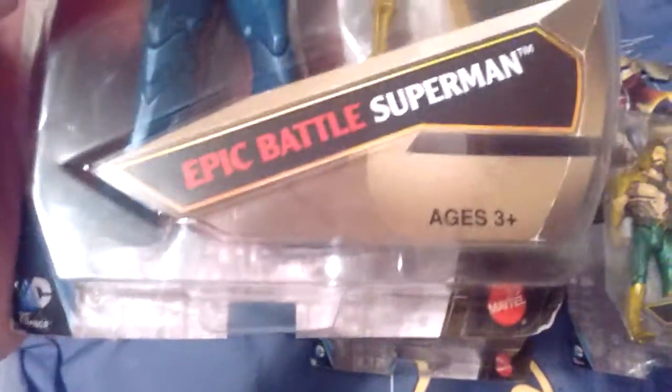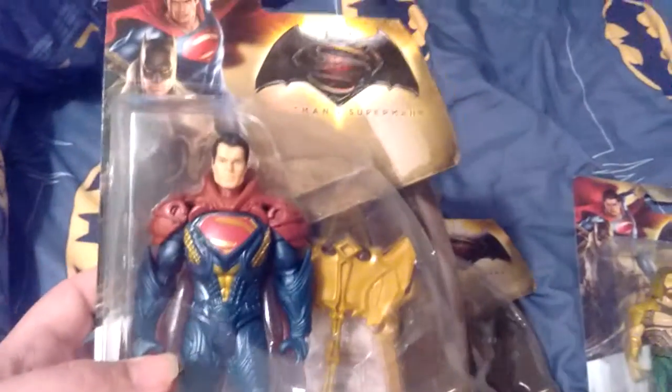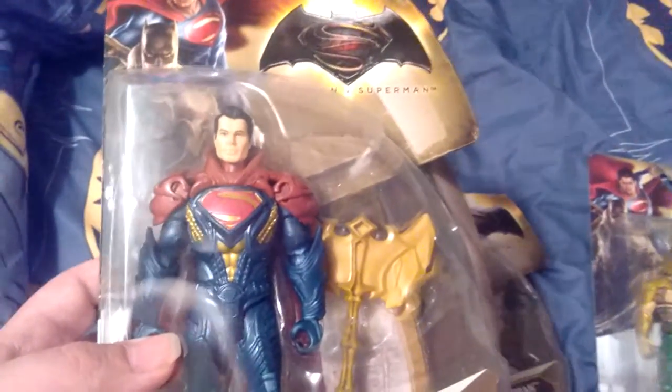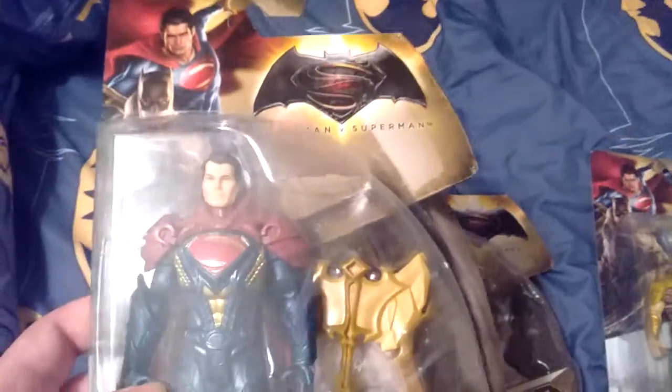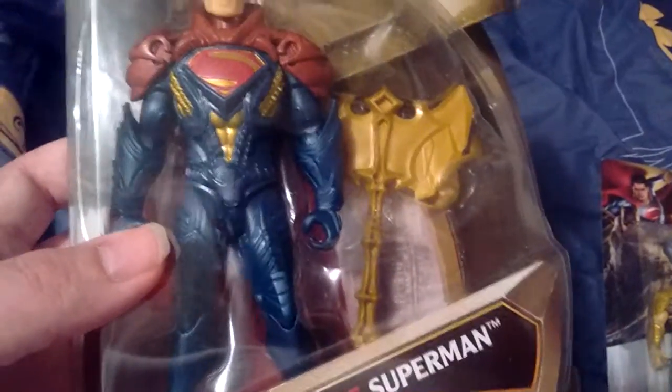Let's start off with Epic Battle Superman. It's still in the box — I'm never going to open it, I'm just going to keep it forever. It's got like a little hammer next to it, and this guy has an armored shield. Got this at Walmart.